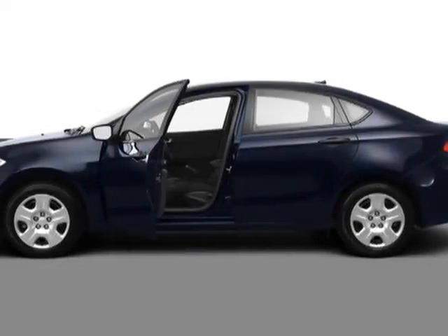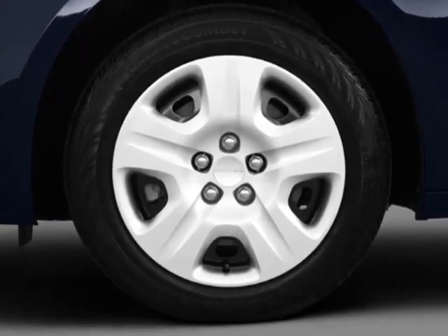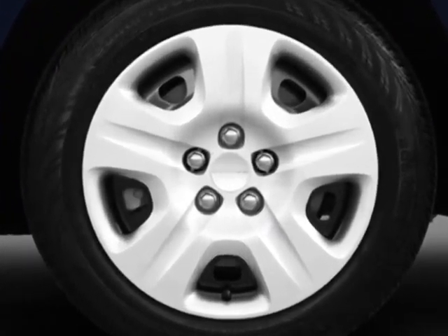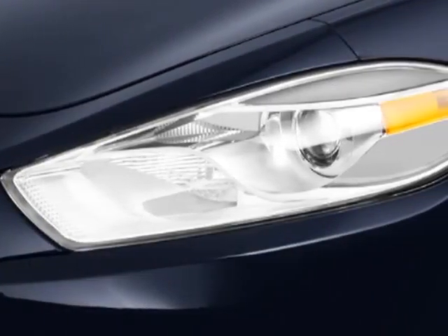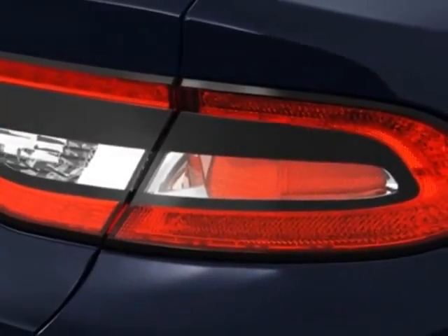Check out this new 2013 Dodge Dart for your protection. This vehicle has a full factory warranty. This vehicle gets an estimated 25 miles per gallon in the city, and an estimated 36 on the highway.